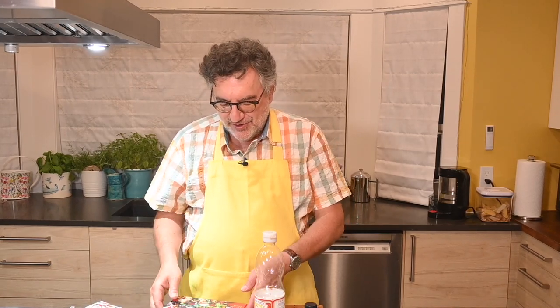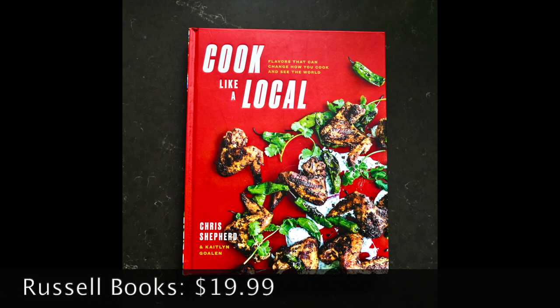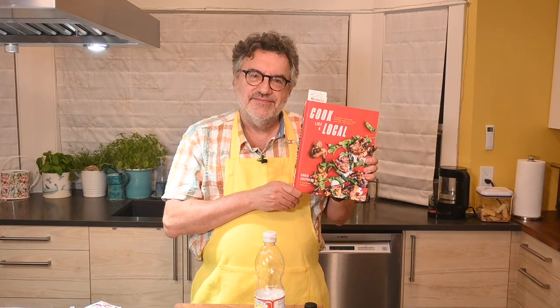Two recipes from Clodagh's Suppers by Clodagh McKenna. Now, the next cookbook is called Cook Like a Local by Chris Shepard and Caitlin Golan, and the place these recipes come from is Houston, Texas. Apparently Houston is one of the most ethnically diverse cities in the United States, and to chef Chris Shepard, he says this place smells like fish sauce — which is kind of unusual for Houston. The book is divided by ingredients: fish sauce, chilies, soy, rice, spices, and corn, each with its own chapter.